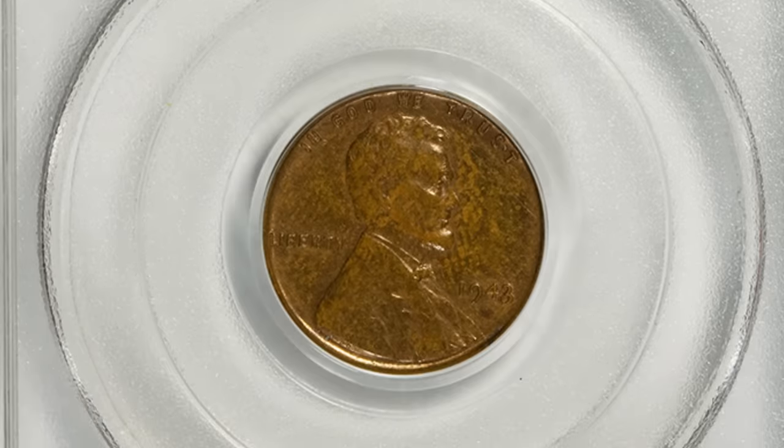Sacagawea dollars and presidential dollars are coins you can get in rolls from the bank easily. This is a mule error — the obverse is a Washington quarter design and the reverse is a Sacagawea dollar design, muled together with mismatched denominations. This is a very rare and remarkable error, and this coin sold for over $88,000.